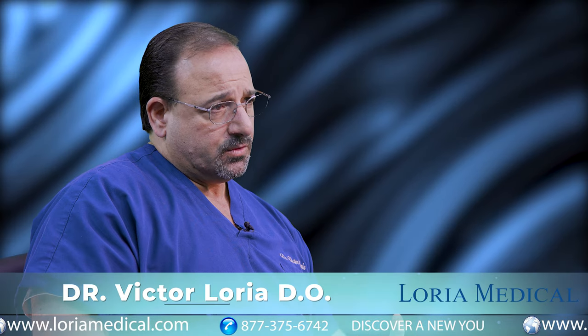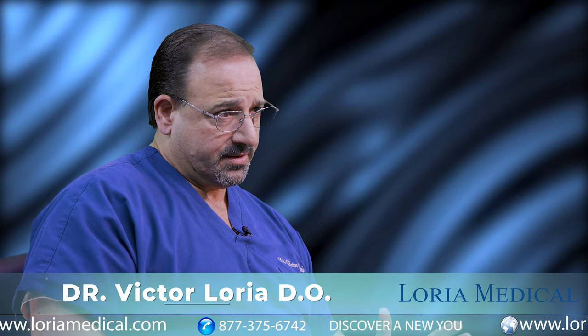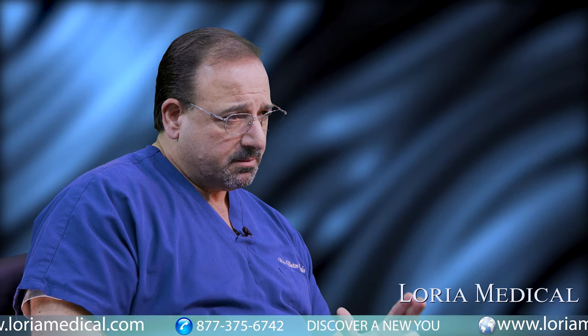Men today who seek male enhancement, which includes enlarging the penile shaft, the penile glands, and the scrotal areas, can have the procedure done in a non-surgical, minimally invasive way.